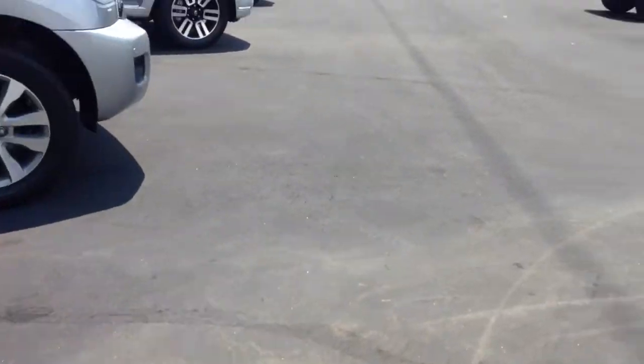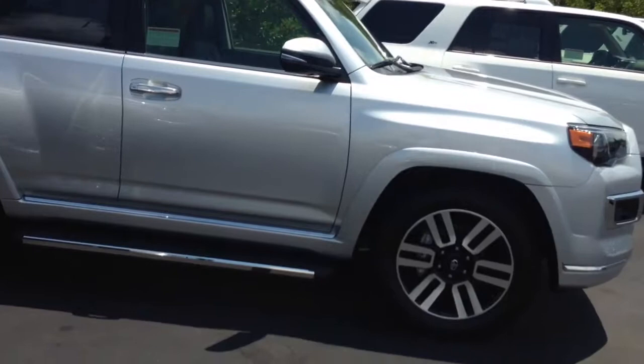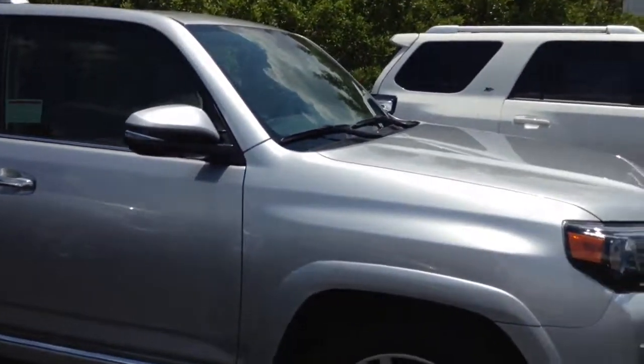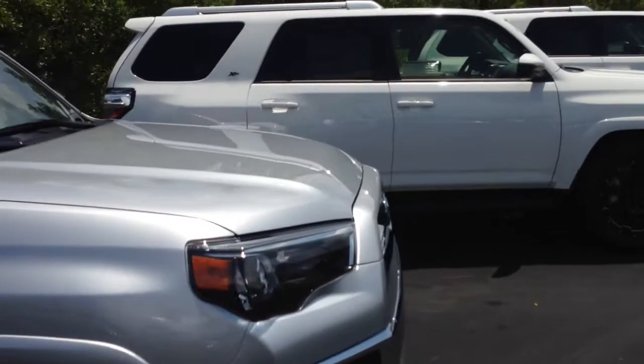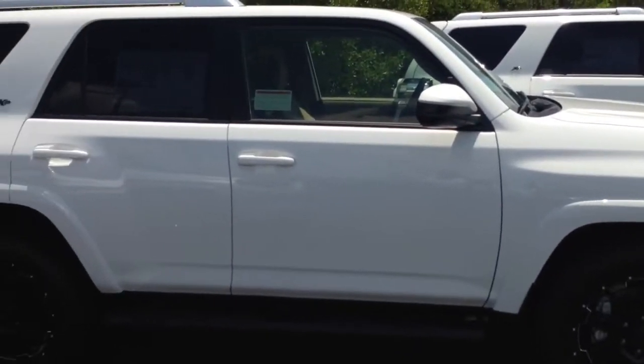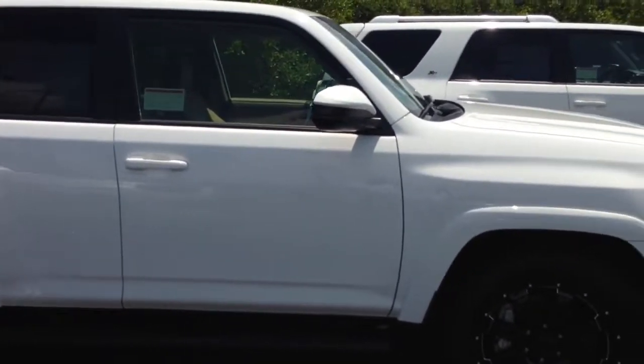I also have a Limited in Silver, and the Limited of course comes pretty well loaded with absolutely everything. All of them — 2016 — come with the Nav Package, so they all come with Navigation, Integrated Backup Camera, AM/FM stereo radio, power windows, power door locks, tilt telescopic steering wheel, cruise control. They're pretty well loaded out.